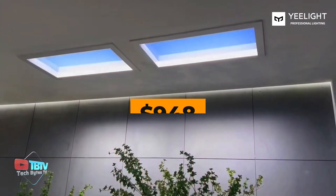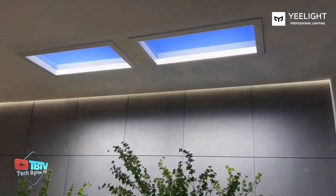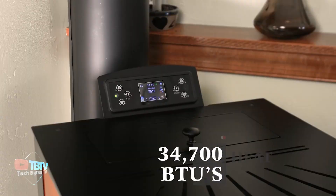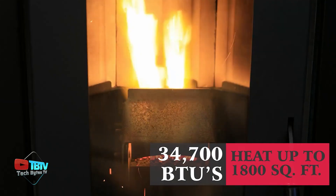At $948, this lamp offers sophistication and cutting-edge technology. But this technology is fascinating, and the next one pushes boundaries even further.